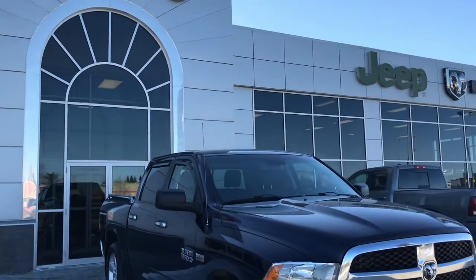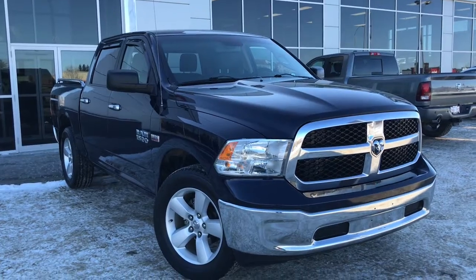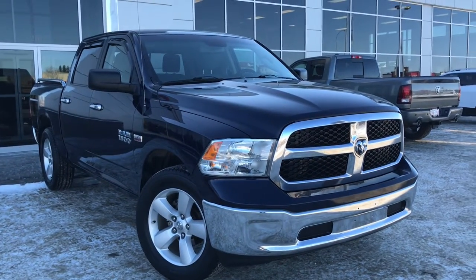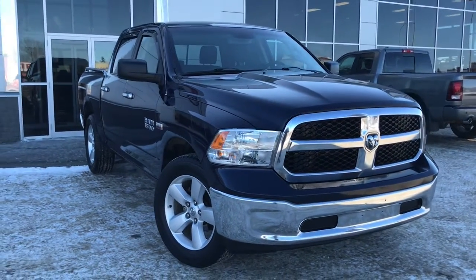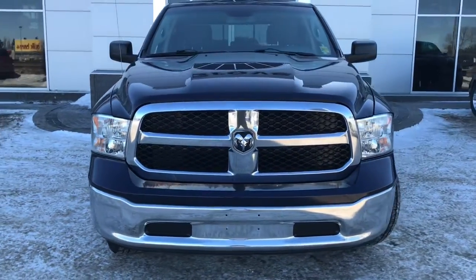Hello and welcome to Grove Dodge. My name is Jasmine and today we're going to be looking at this 2016 Dodge Ram 1500 SLT in true blue. Under the hood she has a legendary 5.7 V8 Hemi engine pushing up 385 horsepower.